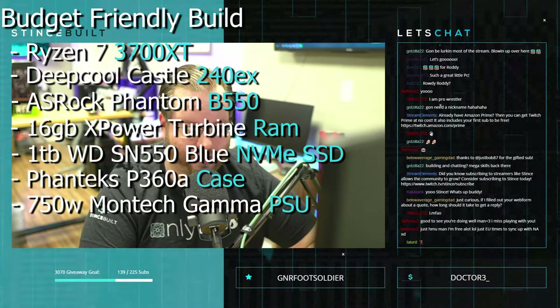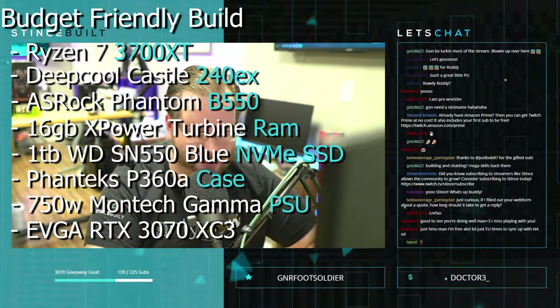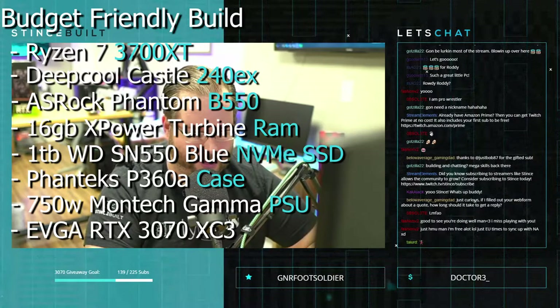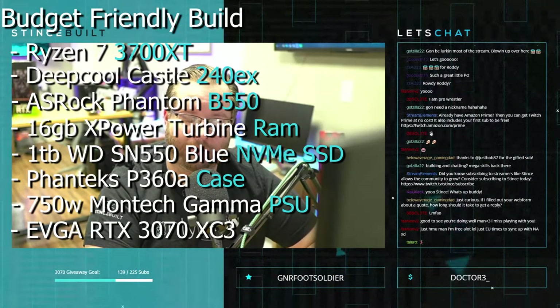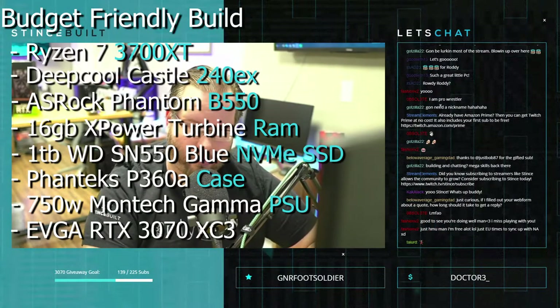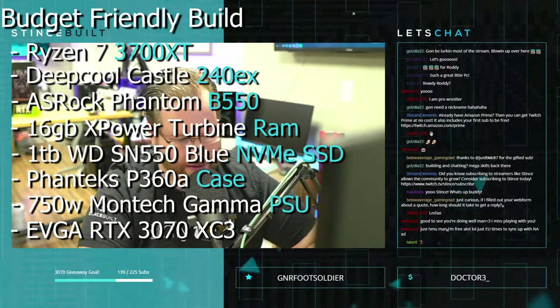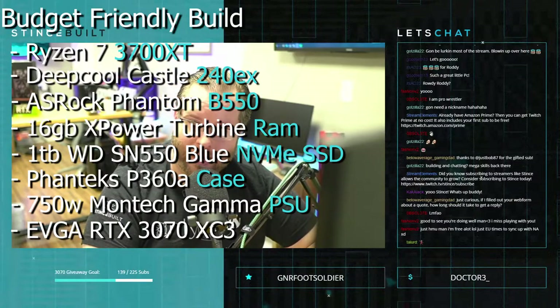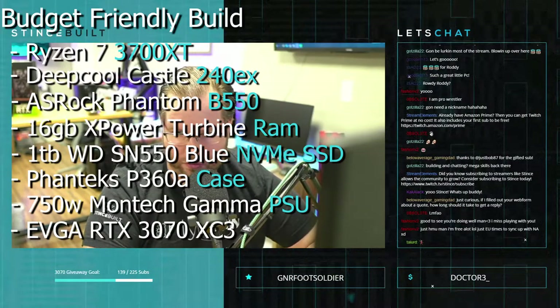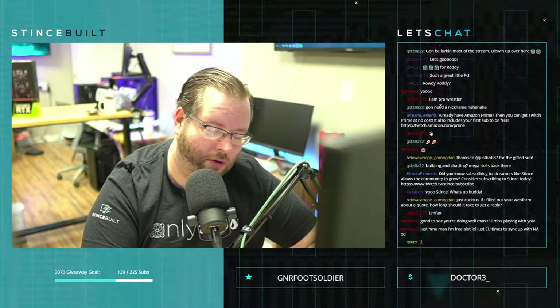We have a 750 watt semi-modular power supply from Montech — the Montech Gamma. We have two Phanteks RGB front fans and we're going to throw in one of the black PWM fans from the DeepCool cooler to get some airflow in the rear. It's a beautiful, sharp, clean build and it comes in all around two grand. If you're getting a 3070 with a solid CPU and good speed, it's just a really great system.